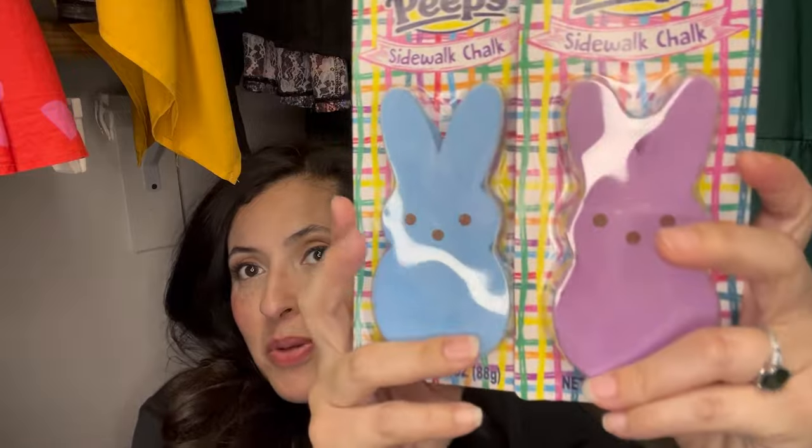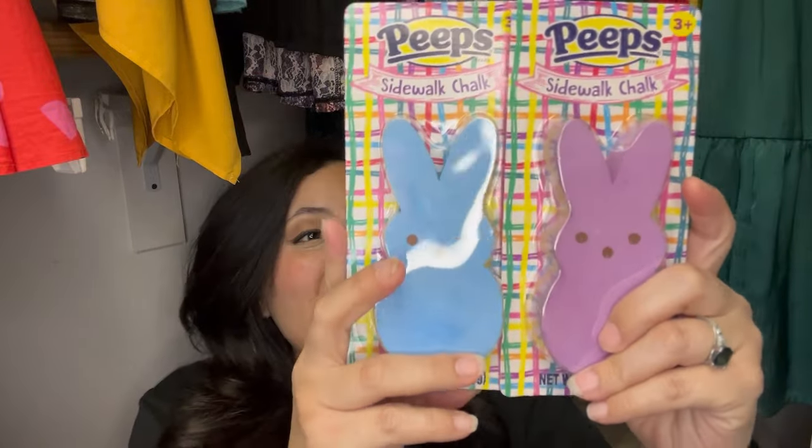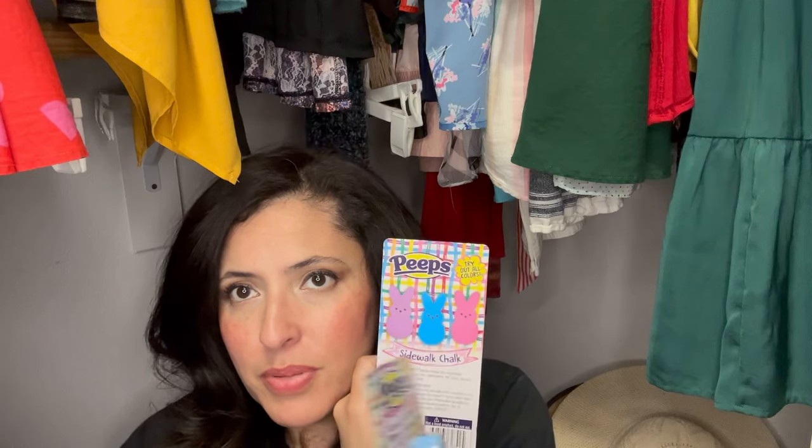Also from the dollar spot — look at these, sidewalk chalk peeps! These were adorable, a dollar each. They only come in three colors — pink, blue, and purple. I wish they had green and yellow too so I could give each kid a different color without duplicates. They do have regular sidewalk chalk, but I thought these were really cute since they'll be outside a lot on Easter.